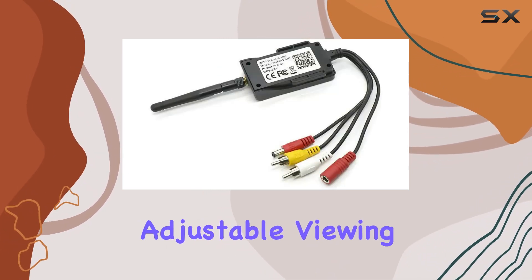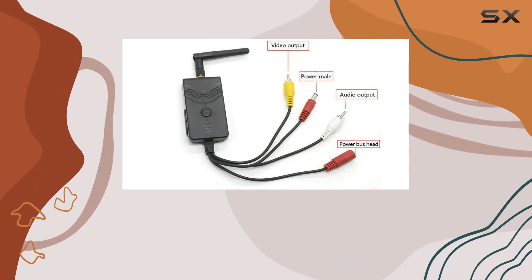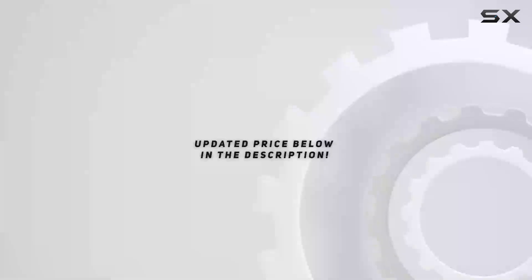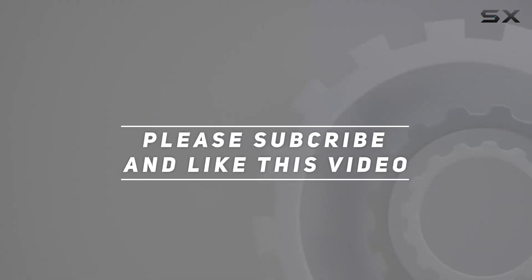With its Wi-Fi connectivity, adjustable viewing angles, and robust construction, it's a worthwhile investment for anyone looking to enhance their driving experience. Check out the video description for updated price. Thank you for watching this video.